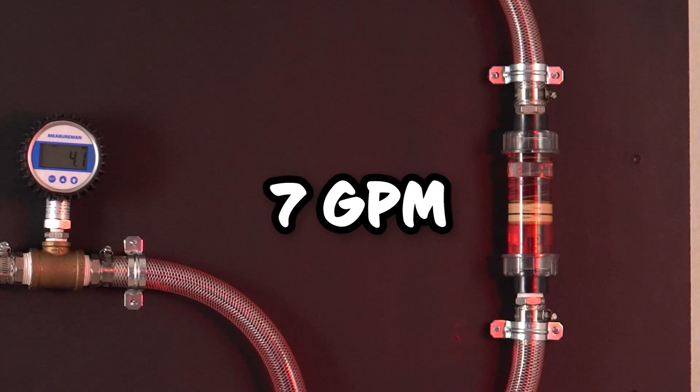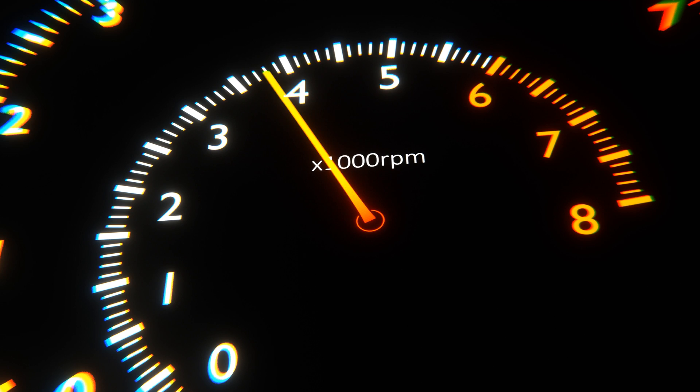Why do we increase the flow rate for this test? We just want to simulate how your car's oil flow increases as you accelerate.